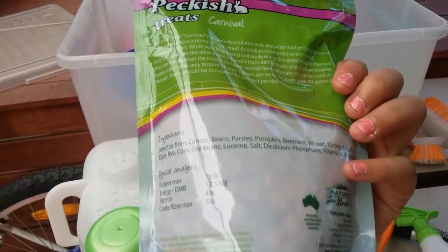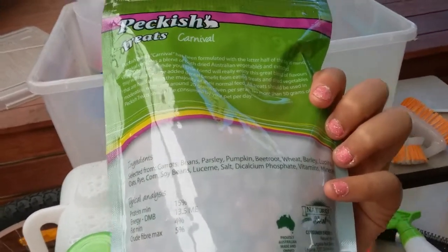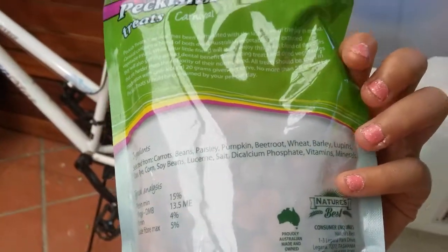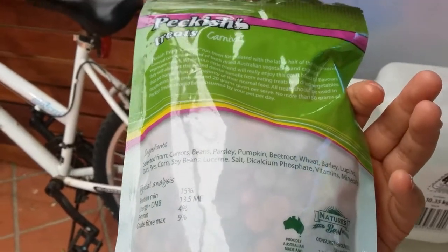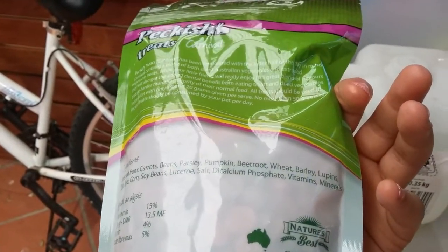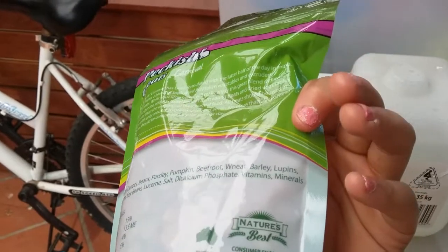You can pause right now to read it, or I will read it for you: carrots, beans, parsley, pumpkin, beetroot, wheat, oats, corn, soybeans, salts, vitamins and minerals.